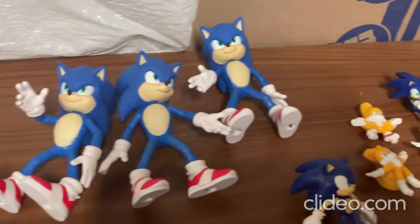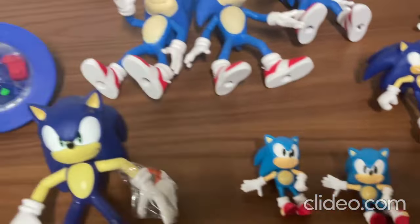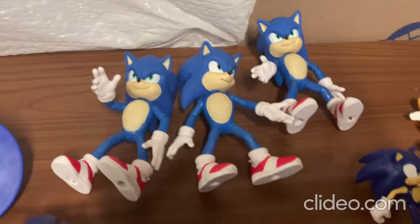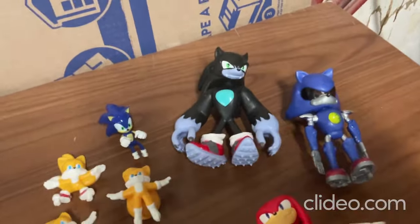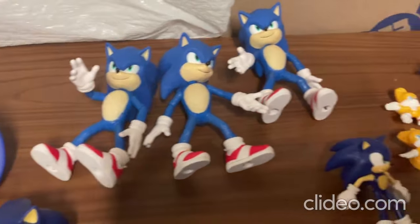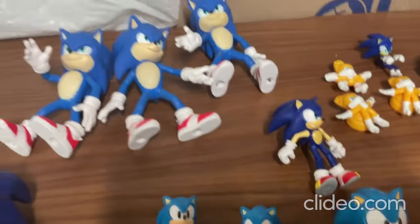Hey everybody, I just wanted to show off some of my really cool Sonic the Hedgehog toys. I got Sonic the Hedgehog toys, I got Knuckles, I got Tails, I got these other toys over here. And then I just got a new Sonic the Hedgehog toy just yesterday, so I'm going to show you.